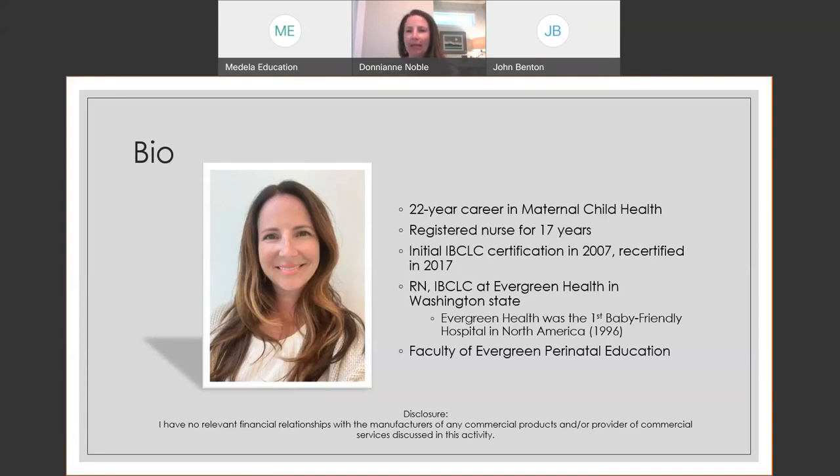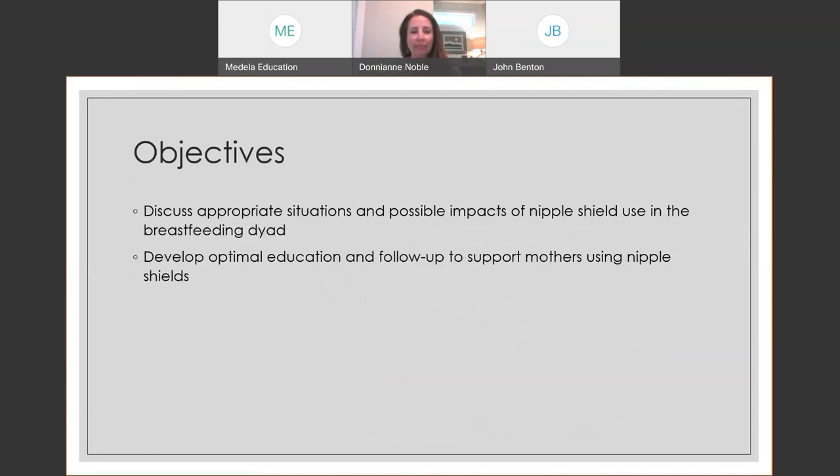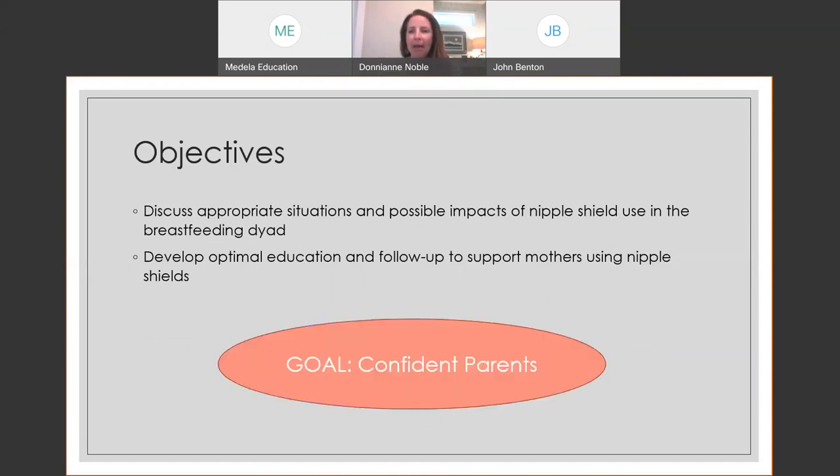If you recognize my voice, it may be because you've taken modules from the Evergreen pairing education — I'm on faculty and develop modules for them as well. I'm really excited to be here today. Our objectives are to talk about appropriate situations and possible impacts when we introduce a nipple shield, and to really focus on how we support moms with good education and follow-up. My goal is always to help parents feel confident in their breastfeeding abilities.